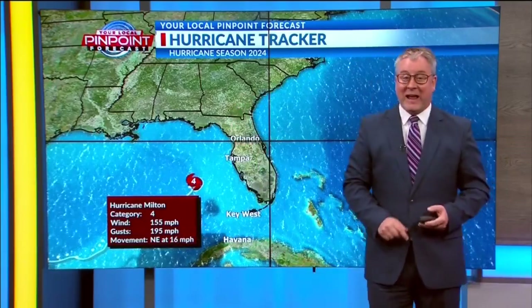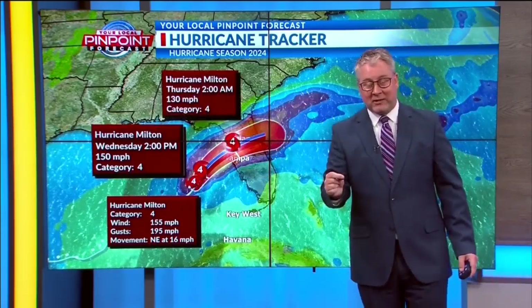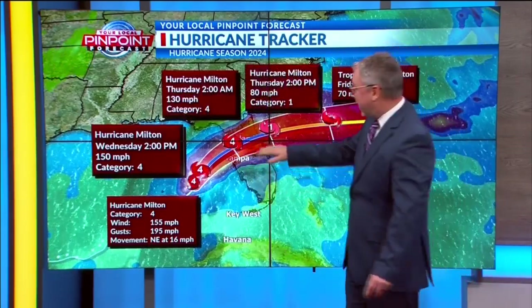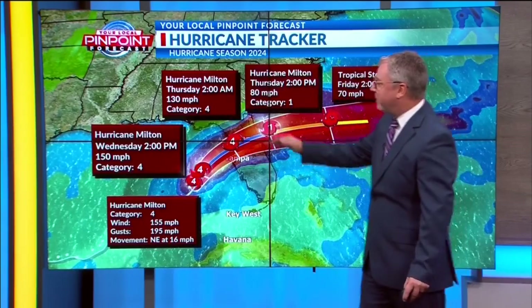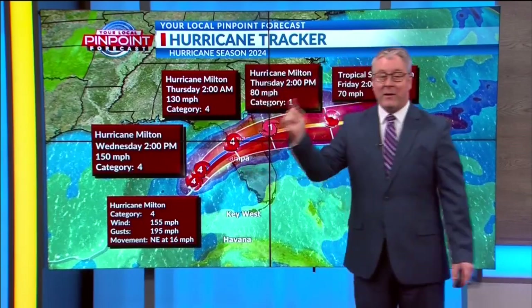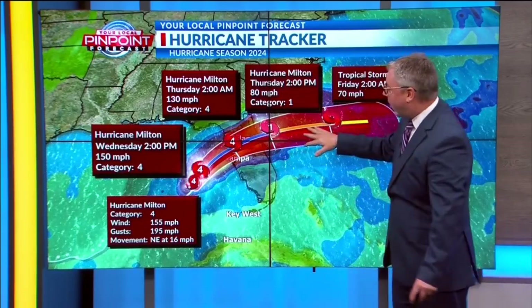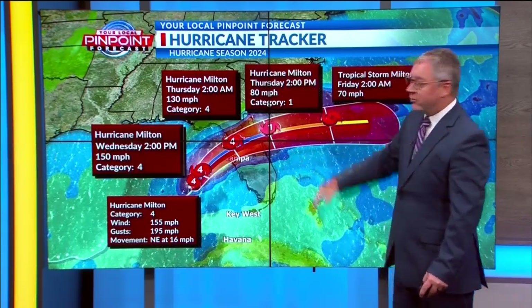It's moving in a northeast direction at 16 miles per hour. Yesterday we thought this storm would reach the Tampa area as a Category 3. Now we've upgraded that to a Category 4. It is going to make its way into the Tampa area right around 2 a.m. East Coast time, 11 o'clock our time tonight, as it makes its way across and then downsizing to a Category 1 by Thursday afternoon.